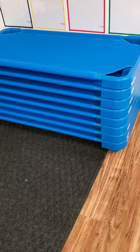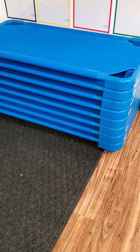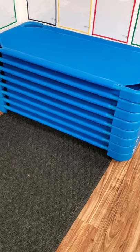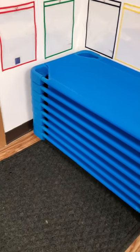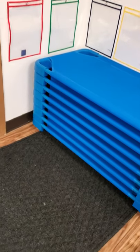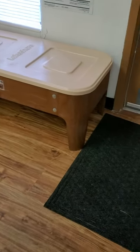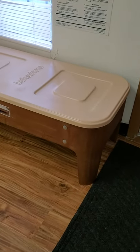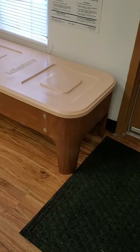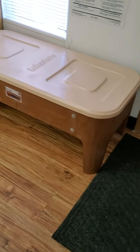Now we're going to the cots. Everybody has a cot and it has your name on it — names on the side — and that is what you will lay on. You will get a spot, put the sheet and blanket that I showed you earlier, and that's where you will lay down at nap time. This is a sensory box. Sometimes we have sand in there, sometimes shredded paper, we've had water in there — different things that we put in there.